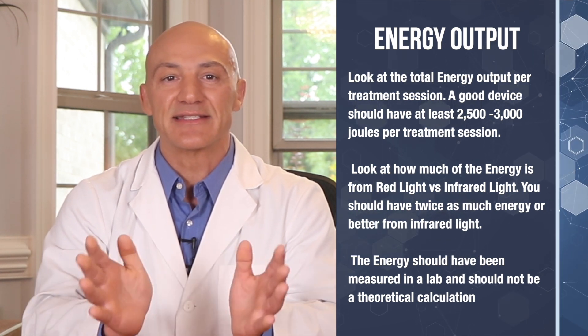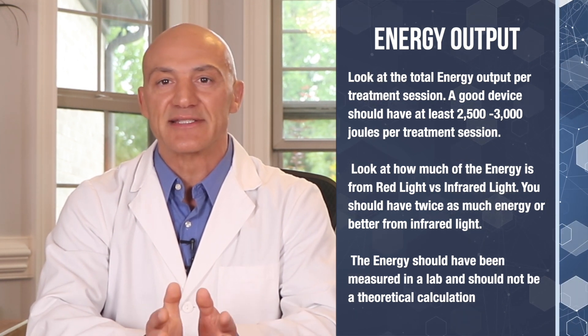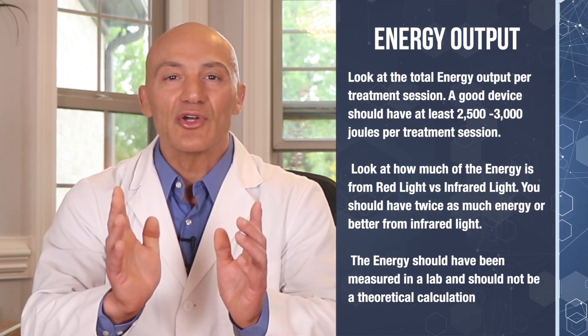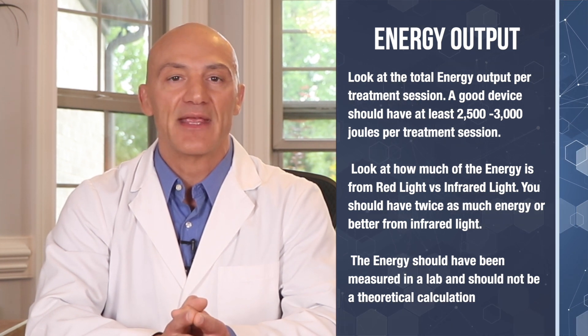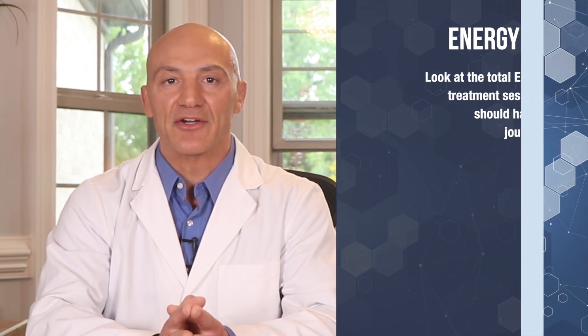The total energy or joules delivered to damaged tissue is what separates cheap, ineffective light therapy units from higher-quality units that will cost more but produce the best results. Here's the side note on energy output: look for a total energy output per treatment session of at least 2,500 to 3,000 joules. Also ensure that twice as much of the energy comes from infrared light as from red light. Finally, the energy should be measured in a lab — not a theoretical calculation.